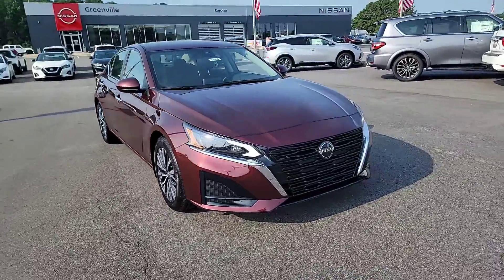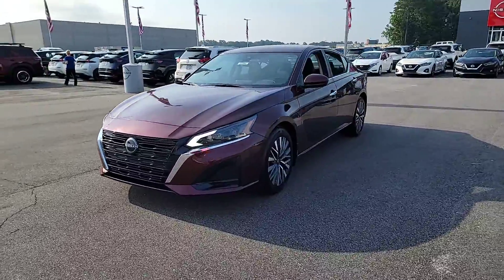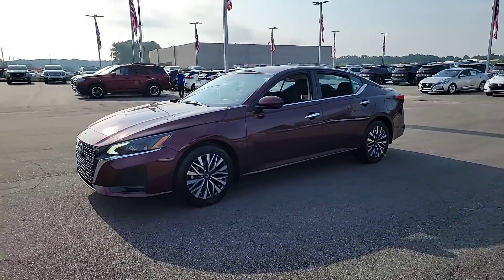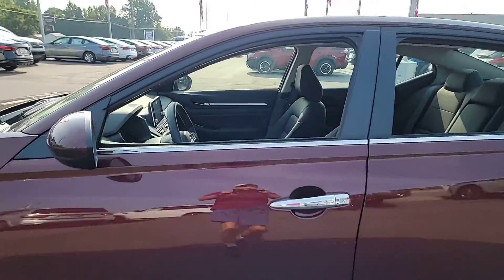Get into the 2023 Nissan Altima. Here's a stylish, family-friendly Nissan Altima — the mid-size sedan with available all-wheel drive and standard driver-assist safety features.